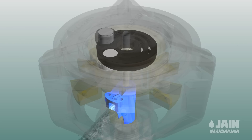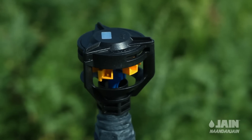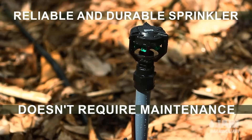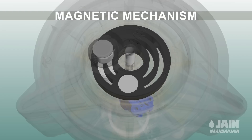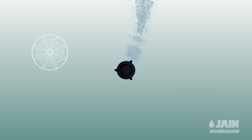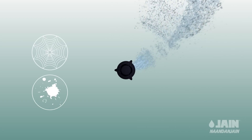Magnetic induction technology allows the mechanism to be joint and seal free, creating a reliable and durable sprinkler that doesn't require maintenance. A pulse from the magnetic mechanism at the start of operation clears away any obstructions that may have accumulated on the sprinkler between irrigation cycles.